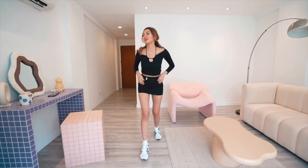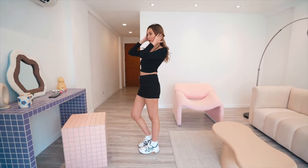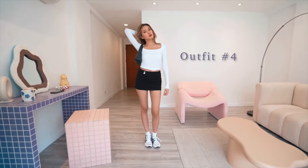So for this third look, I wanted to do a black on black kind of outfit. So I got another mini skirt from H&M to pair it off with this long sleeve tie top from Mango. Super cute and super simple.